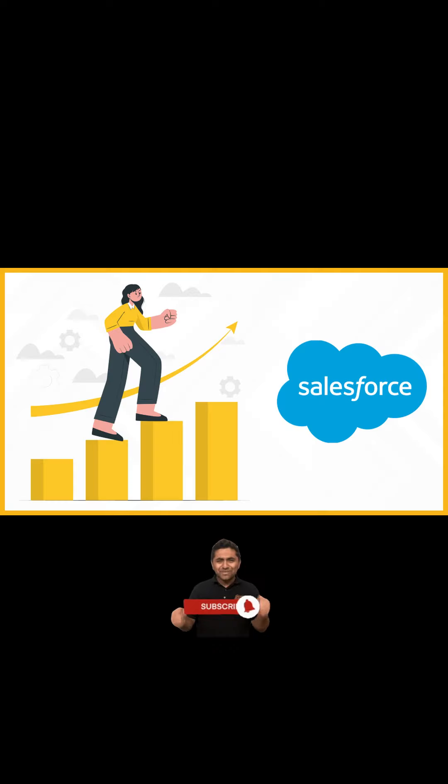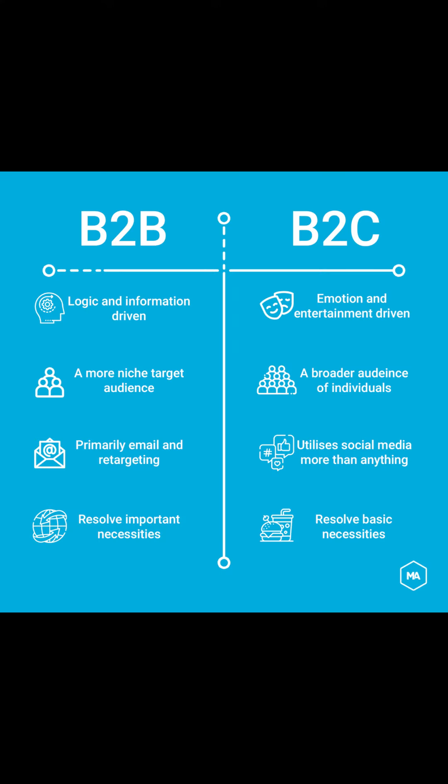Fourth benefit: analyze the impact. Marketing Cloud analyzes the end-to-end effectiveness of marketing strategies across all digital channels and devices. Fifth benefit: manage B2C and B2B. Salesforce Marketing Cloud provides one effective digital marketing platform for businesses and consumers, personalized on each channel, and determines each campaign's performance.